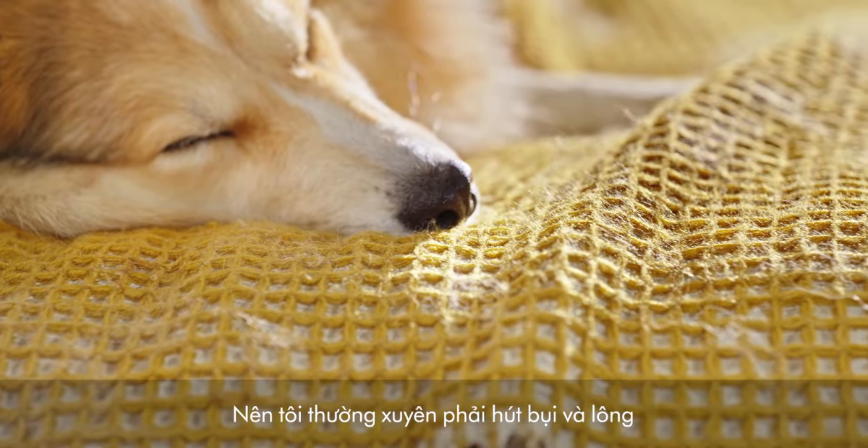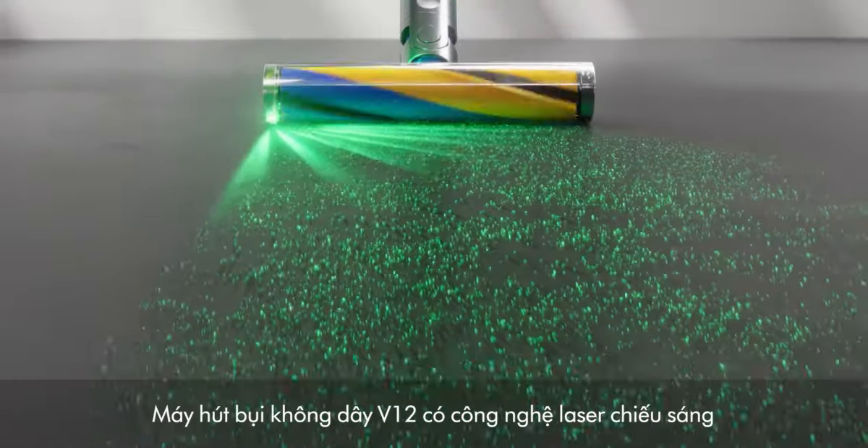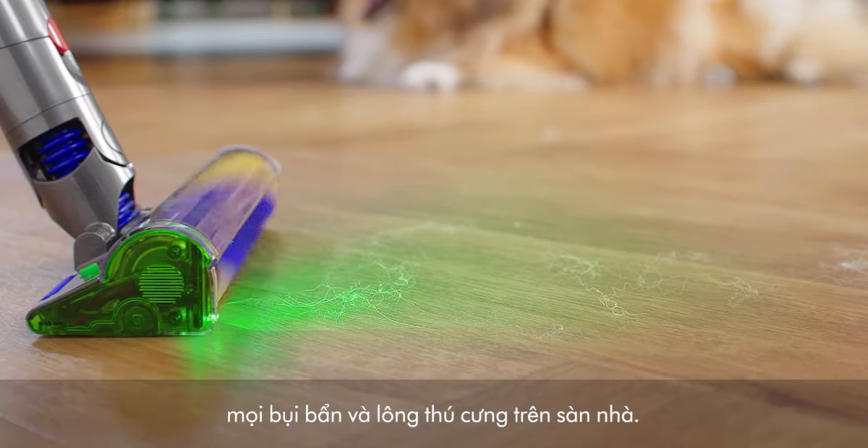Due to my sinus condition, I frequently have to vacuum bits of dirt and fur around the house throughout the day. The V12 laser technology illuminates every speck of dirt and fur on the ground.